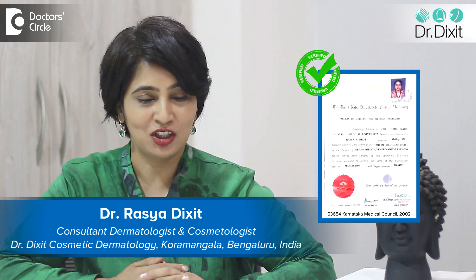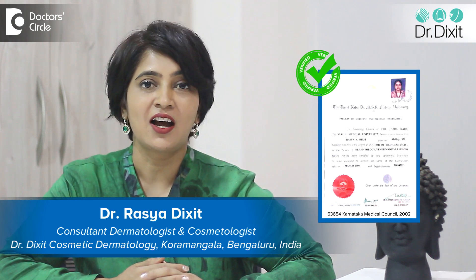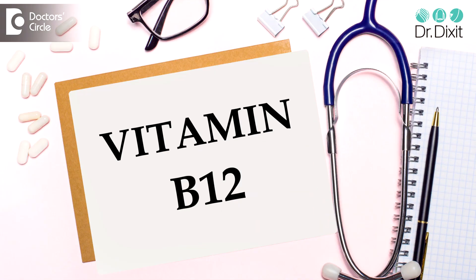Hi, I am Dr. Rasya Dixit. I am a dermatologist in private practice from the last 18 years and I practice in Koramangala, Bangalore. We all know that vitamins and minerals are a very important part of skin and hair health. Today we are talking about a specific vitamin deficiency — vitamin B12 deficiency.